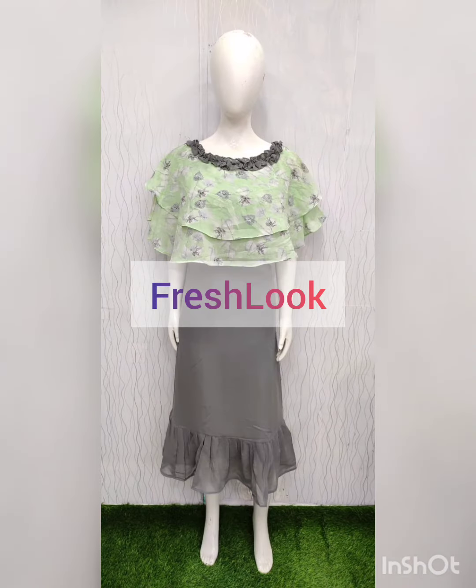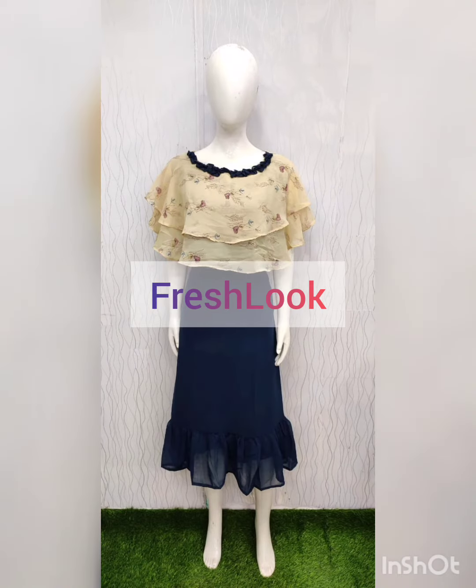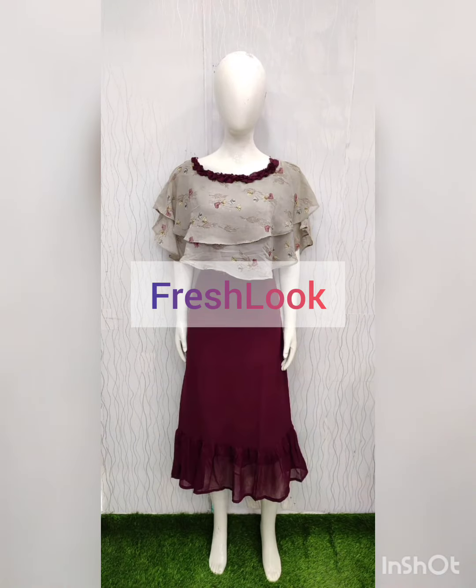It is a traditional gown, and a very comfortable gown. Thank you.